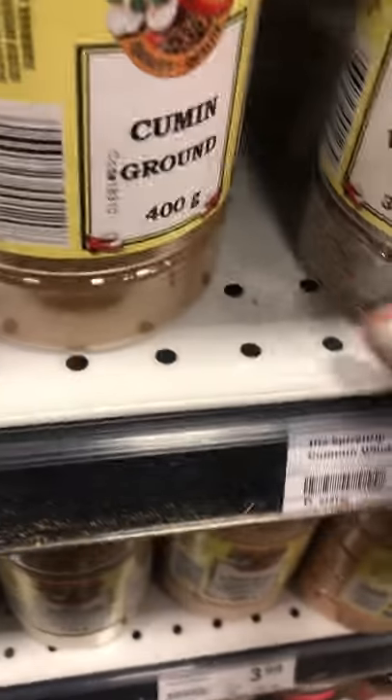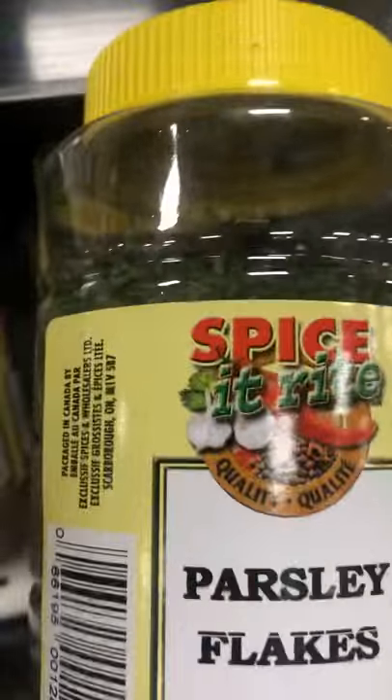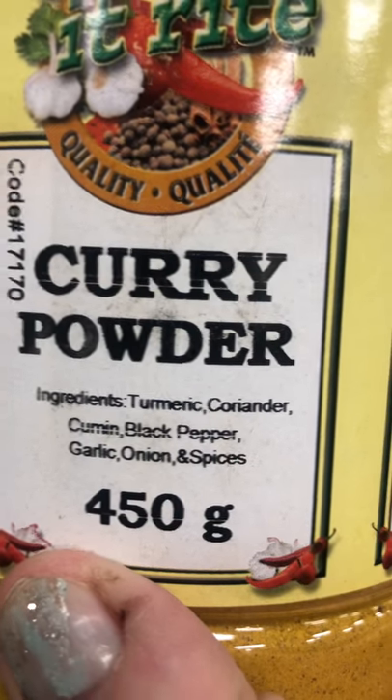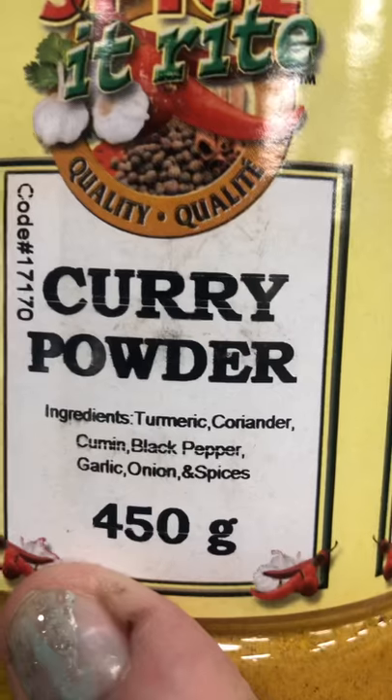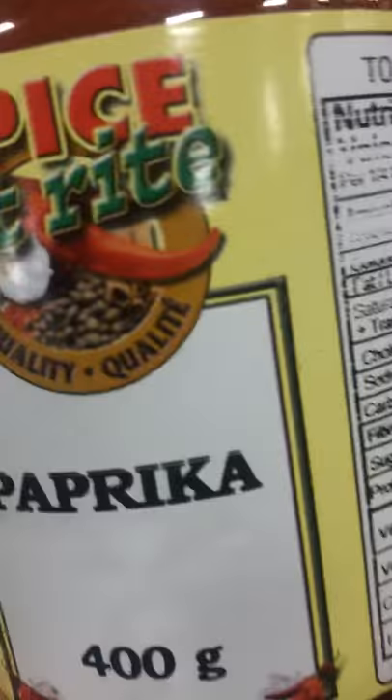This is cumin — this is also a good one. And here's some parsley flakes, and here's the curry powder, which also has turmeric, coriander, and black pepper, garlic, onion, and spices — so it's not just the pure curry powder. Cayenne, this is paprika — I don't use this much, I don't like paprika.